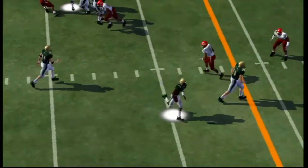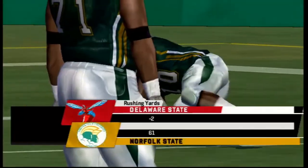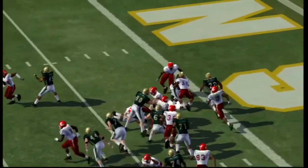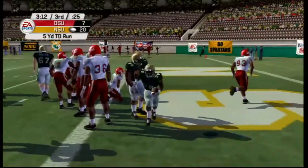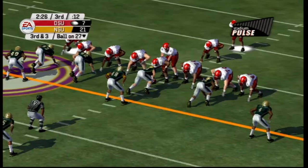Third and six — Corey Harrison with the play fake, it's a quarterback keeper. He breaks a tackle and gets tackled inside the five-yard line. Great run by Corey Harrison. First and goal now — handoff to Antoine Bailey, juke move, touchdown Norfolk State! It's 21 to seven. Bailey gets into the end zone once again.